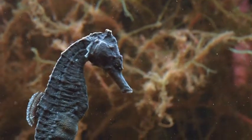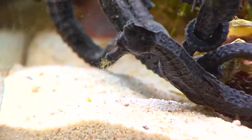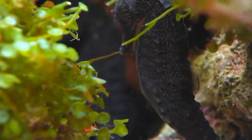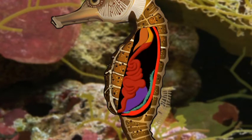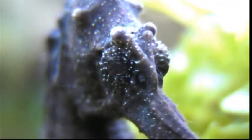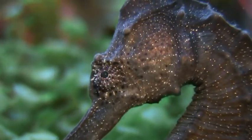Without teeth to chew or a stomach, food is digested relatively poorly. Seahorse eyes move independently, which allows the search for food to continue while scanning the terrain for potential danger.